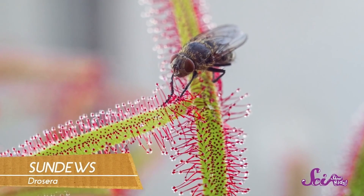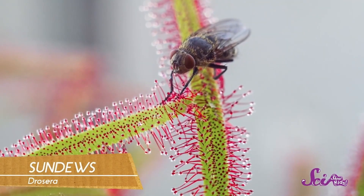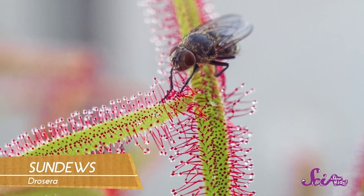Venus flytraps aren't the only kind of carnivorous plant. Some plants, called sundews, attract bugs with colorful red and green leaves covered with a sweet, sticky dew that sparkles in the sunlight. This dew acts like a kind of glue — any bug that lands on its leaves looking for a meal will get stuck, and soon the plant just starts digesting it, soaking up nutrients from the bug's body right through the leaves.